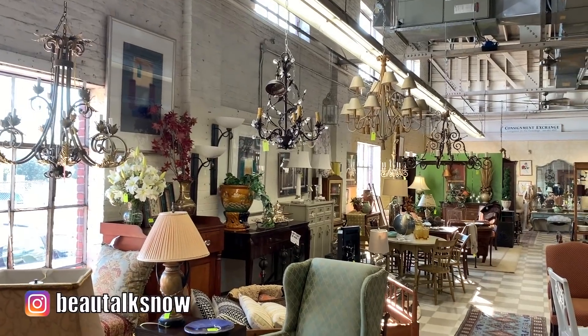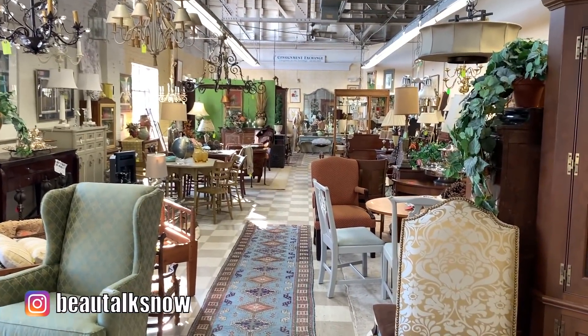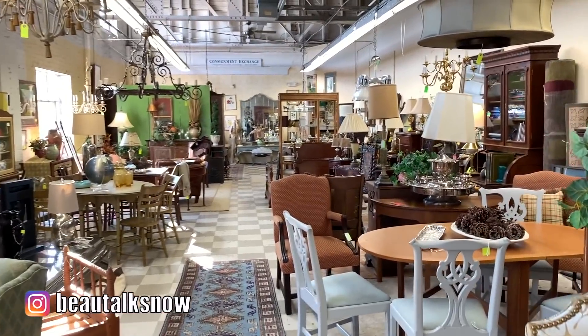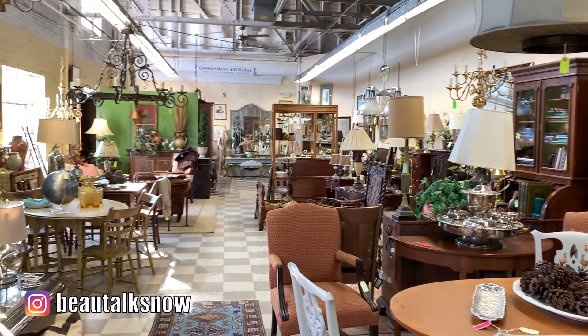Now without further ado, let's jump right into it. It's been quite a few years since I've been antiquing and I've never been since I moved here to the east coast. We actually have a couple of antique malls and cities nearby and I thought it would be cool to see what type of home decor ideas and inspiration they had to offer.